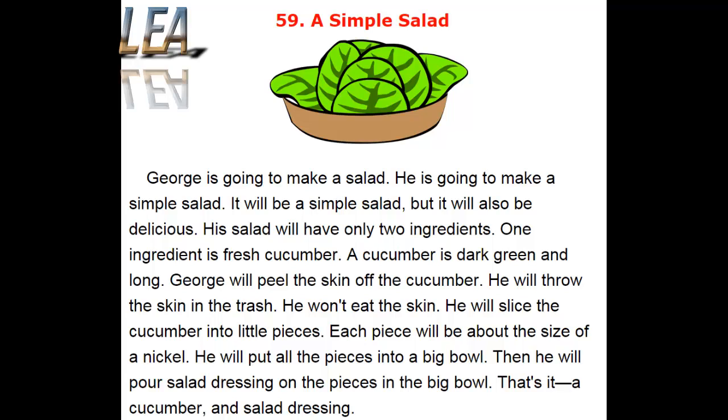George will peel the skin off the cucumber. He will throw the skin in the trash. He won't eat the skin. He will slice the cucumber into little pieces. Each piece will be about the size of a nickel. He will put all the pieces into a big bowl. Then he will pour salad dressing on the pieces in the big bowl. That's it. A cucumber and salad dressing.